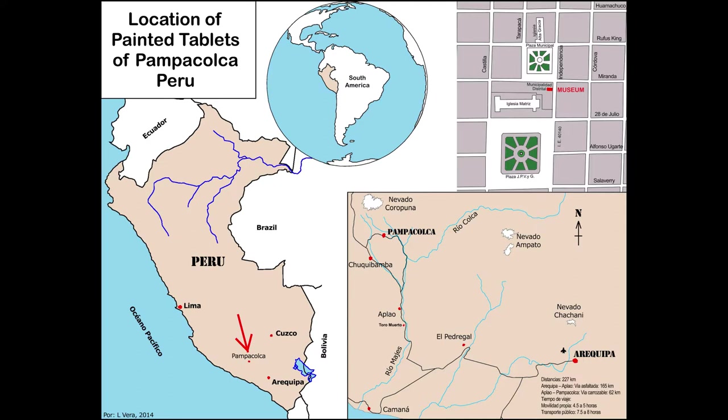This presentation is about the painted stone tablets of Pampakulka, Peru, an ancient tradition practiced in the past in the concentrated area of several modern provinces around the Nevada Coropuna, in the remote Andean mountains of southern Peru.